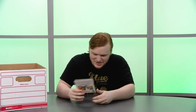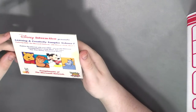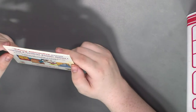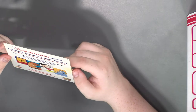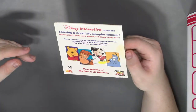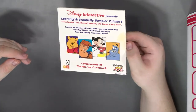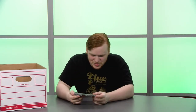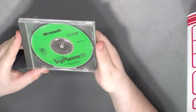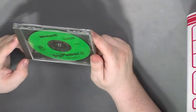Lots of sports, some cars, blah blah blah. What's next? This is Disney Interactive presents Learning and Creativity Sampler Volume One — hi Mickey Mouse. I don't have much to say about that because I don't want to say anything about Disney before they destroy my life as the massive corporation they are.